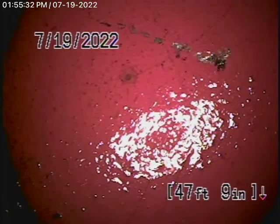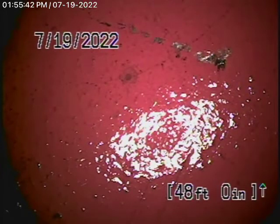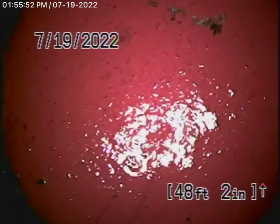We're here at 2681 Cordelia Road, Los Angeles, 90049. We were called out here to hydrojet the sewer line from the clean-out in the front of the house, and we've gone all the way out to the city connection. We've cleaned out the roots and everything. The line is now nice and clean.